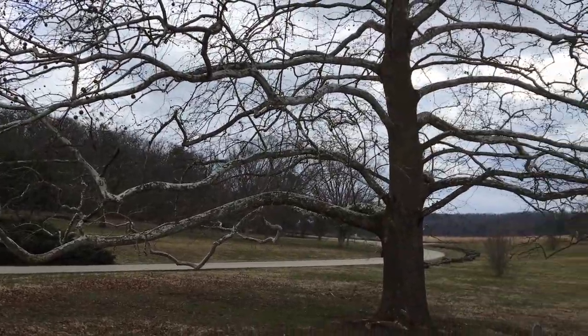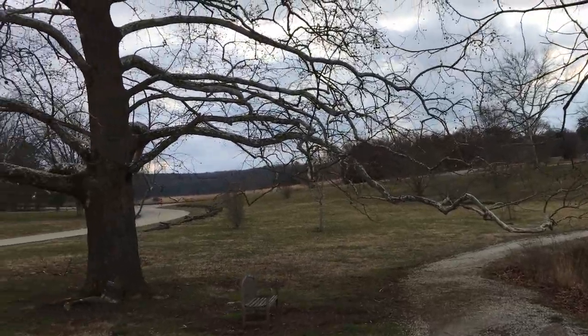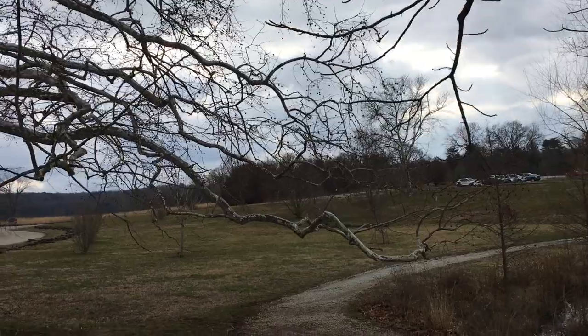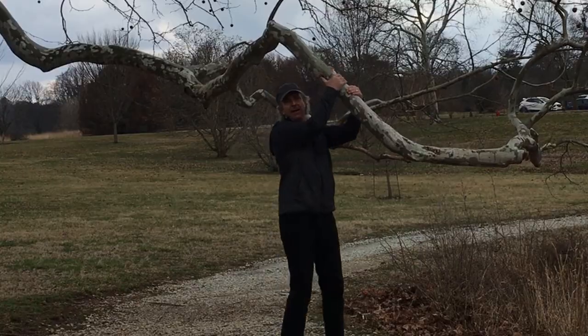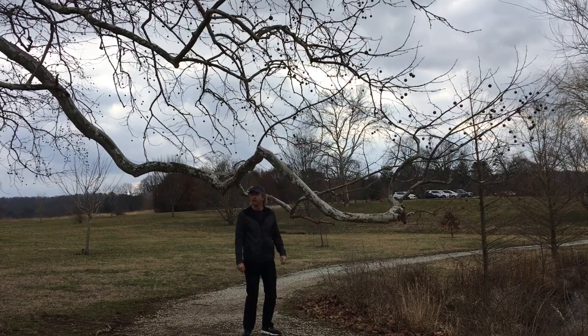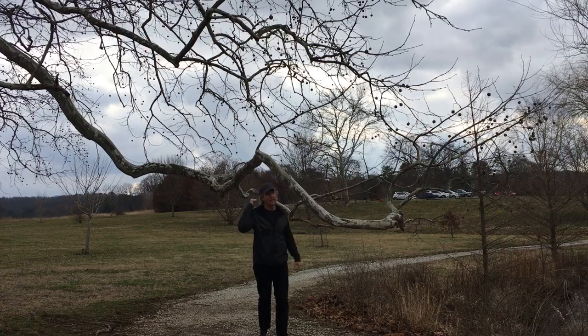I'm always amazed by this tree — I think it's a birch. It's just so huge; its limbs extend out a good probably 30 feet. You could swing on these things. It's huge.